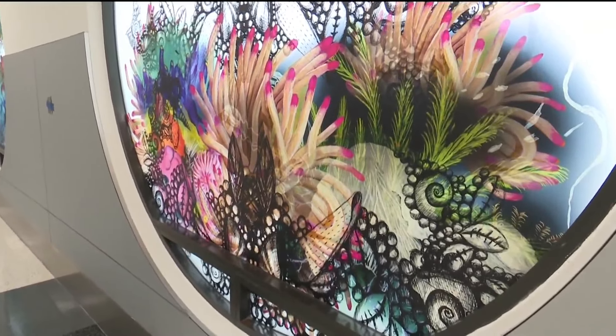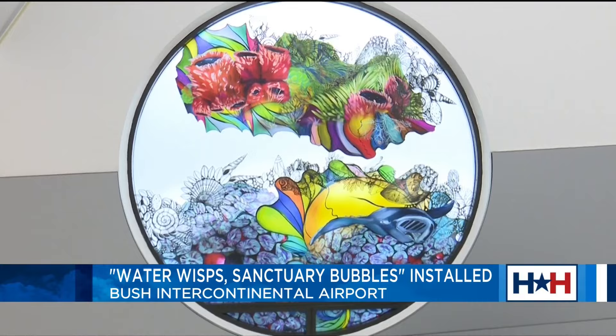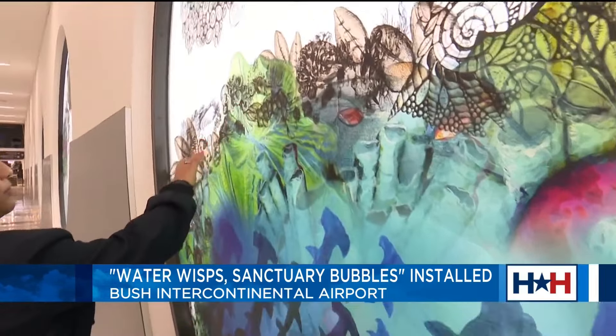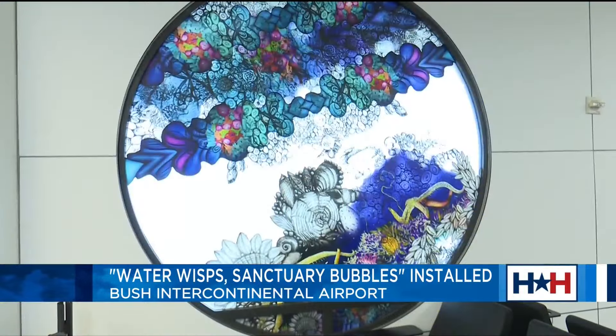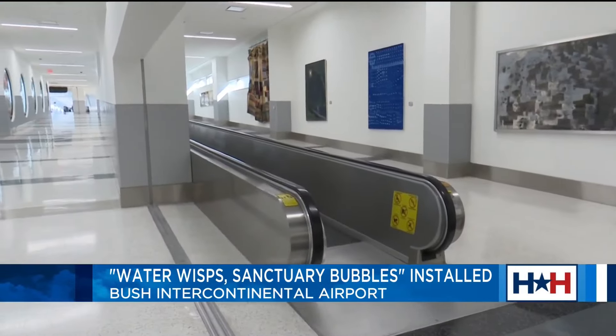It is a world that we wouldn't imagine exists in Texas. About 100 miles off the coast of Galveston is where you'll find the Flower Gardens Bank's National Marine Sanctuary. It's the inspiration for Water Whisp Sanctuary Bubbles, the newest work of art by marine conservation artist John V. Mahimchura-Folsby. Folsby hopes her work increases awareness about the need to protect that fragile ecosystem.